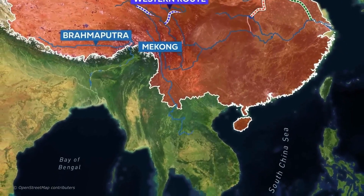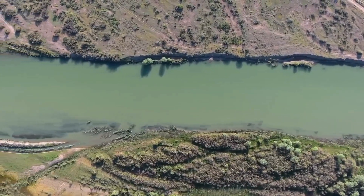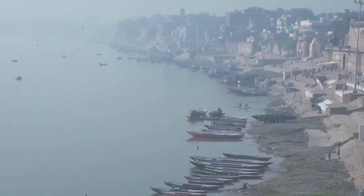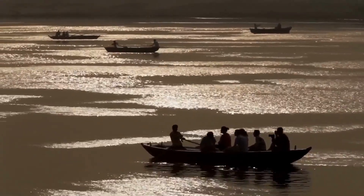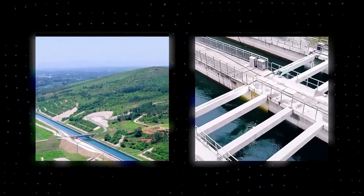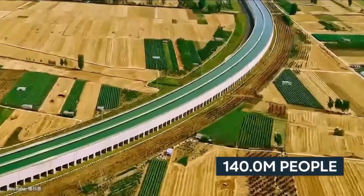Once completed, the western route could serve a combined population of nearly 100 million people. There have also been unofficial plans for the route to divert water from transboundary rivers originating in China, such as the Brahmaputra and Mekong rivers, which pass through India and Southeast Asia respectively. Although this has never been the official plan, India has raised concerns over China's possible manipulation of the Brahmaputra's flow, which the Indian government views as a serious concern.